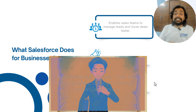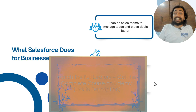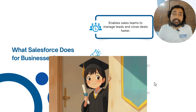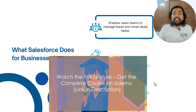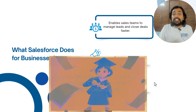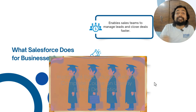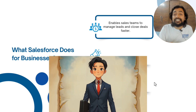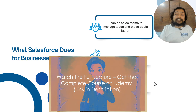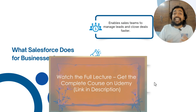What does Salesforce do for business? It enables sales teams to manage leads and close deals faster. Leads are essentially future prospects or future customers, and you can handle them in a very personalized way. You can automate the process of interaction and the process of catching new leads.